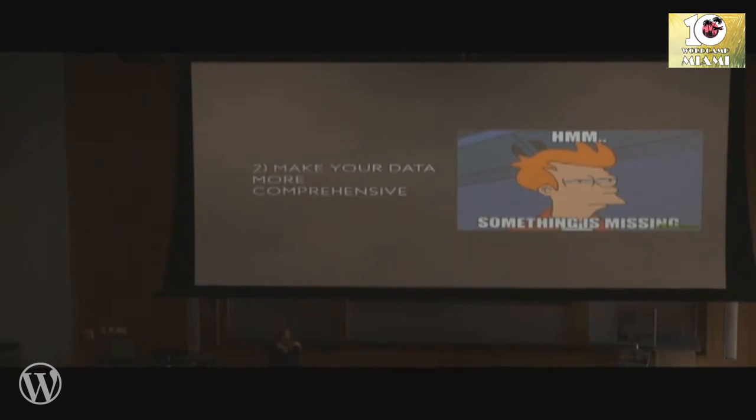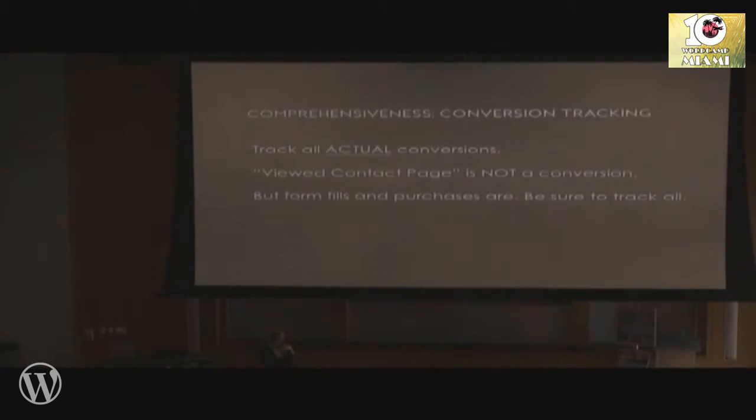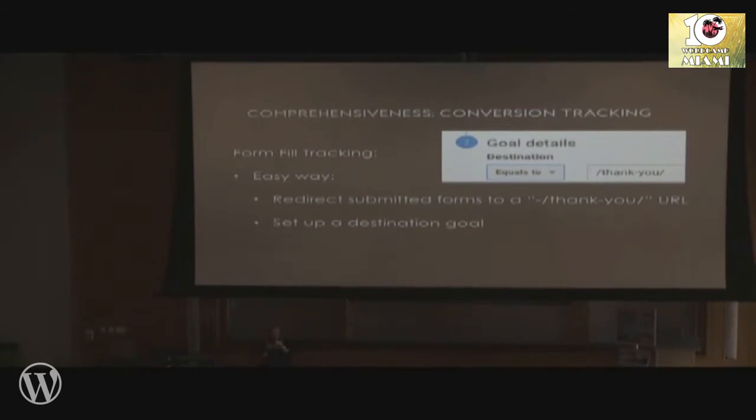We talked about a lot of ways to make the data more accurate. Now let's talk about how to make it more comprehensive. For comprehensiveness, you want to track all of your actual conversion actions as goals or transactions in Google Analytics. You'd be surprised how many sites from really established brands are not tracking all of their actual conversion actions. And when I say actual conversion actions — this is a pet peeve of mine — 'viewed contact page' is not a conversion. A conversion is when someone either purchases something or actually inserts themselves into your sales cycle using some kind of form fill.